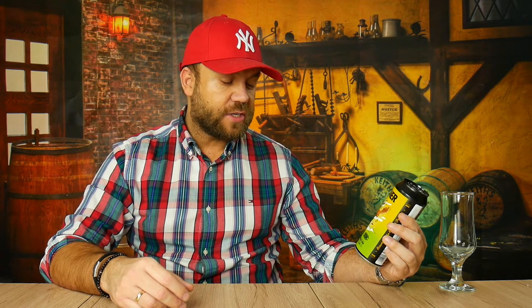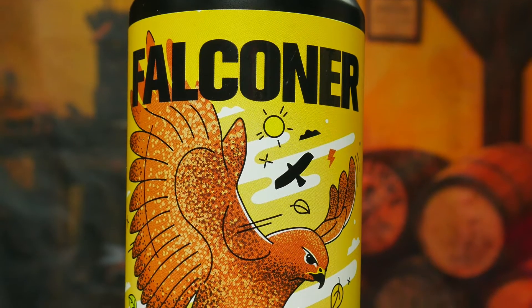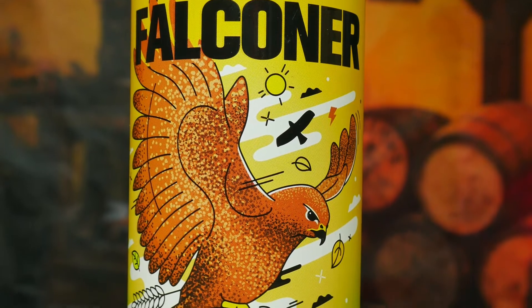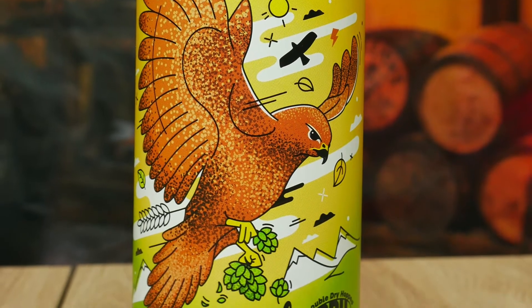Falconer z Browaru Wrężel — plato 16,5, alkohol 6,8. Można by powiedzieć, klasyczna doładowana IPA, ale tutaj będzie coś bardzo ciekawego. Nie tylko ta etykieta — ten jastrząb, a może myszołów, łowi szyszki chmielu. Tu moim zdaniem nawiązanie do gór, może Colorado, dlatego że kupa amerykańskich chmieli w tym polskim piwie.